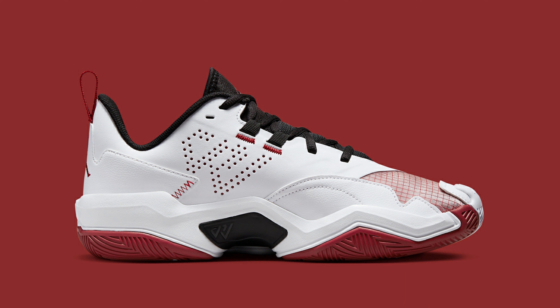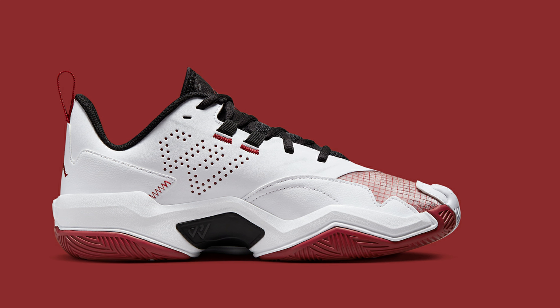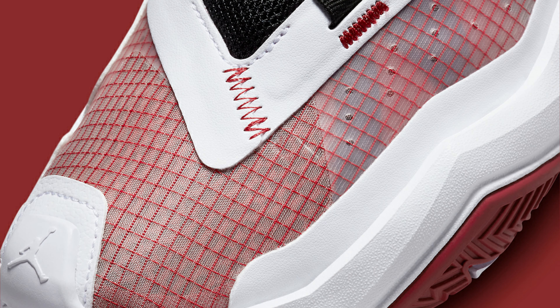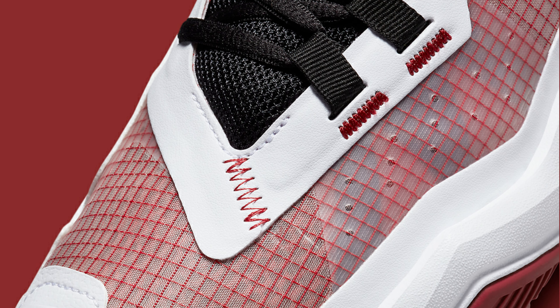Jet black is worn everywhere, anchoring the monochromatic ensemble. Look for the Jordan Westbrook One Take Four Dark Burgundy to release in coming months at select Jordan Brand retailers and Nike.com.